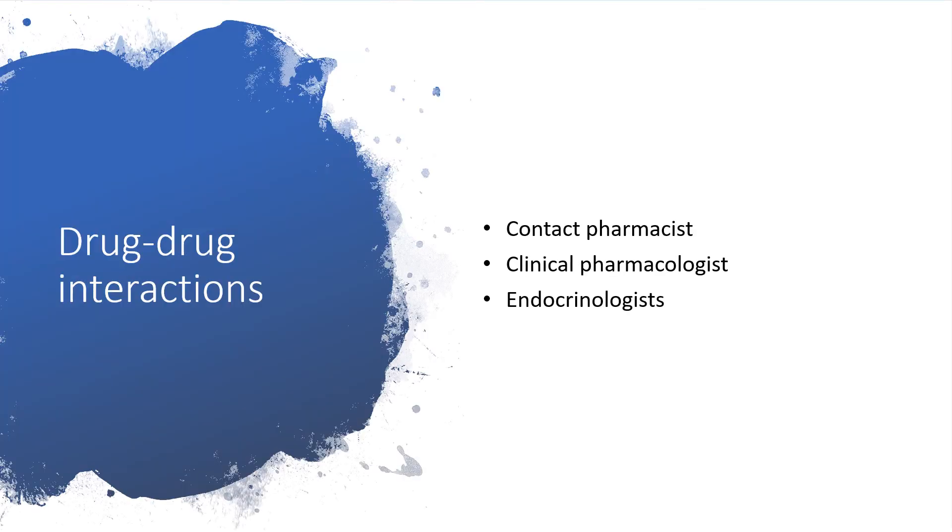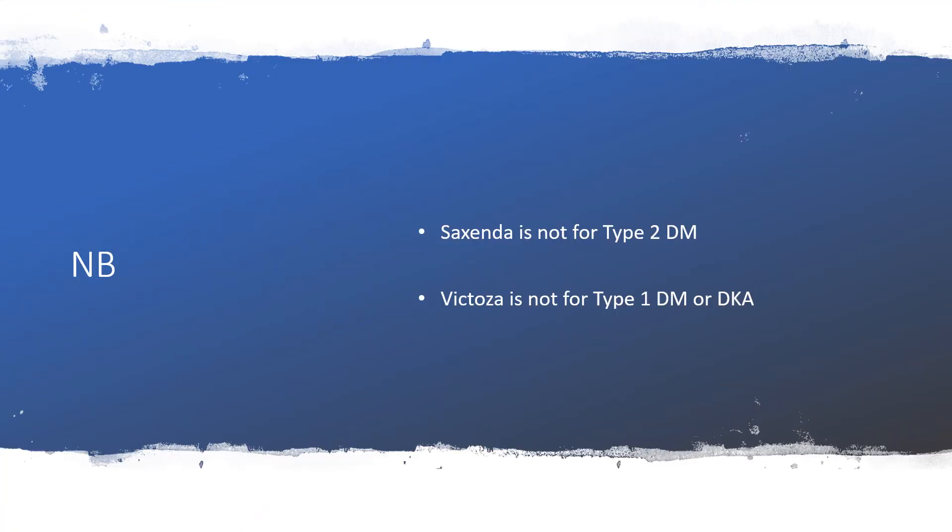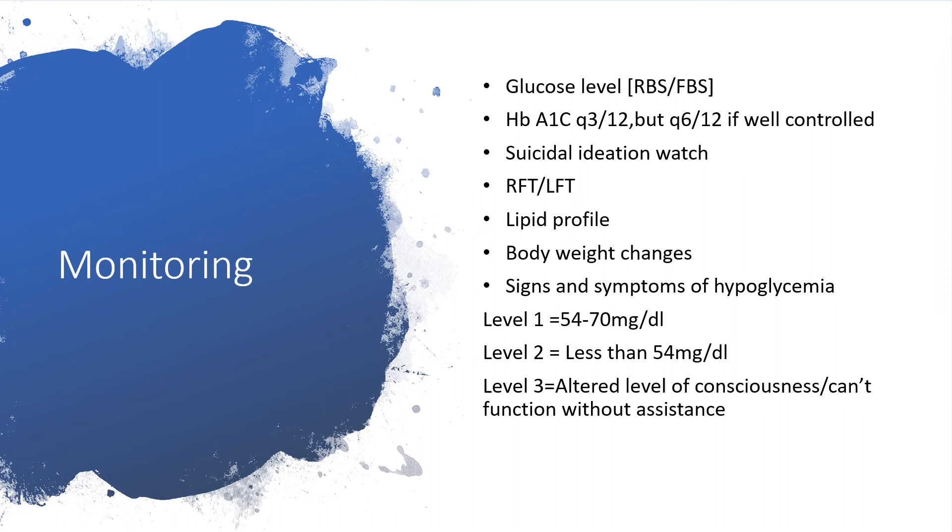Regarding drug-drug interactions, the list is very long and we cannot go through all of them here. Please contact your pharmacist, clinical pharmacologist, or endocrinologist. Note: Saxenda is not for type 2 diabetes mellitus — if the indication is type 2 diabetes mellitus, use Victoza. Also note that Victoza is not for type 1 diabetes mellitus and it is not for diabetic ketoacidosis.